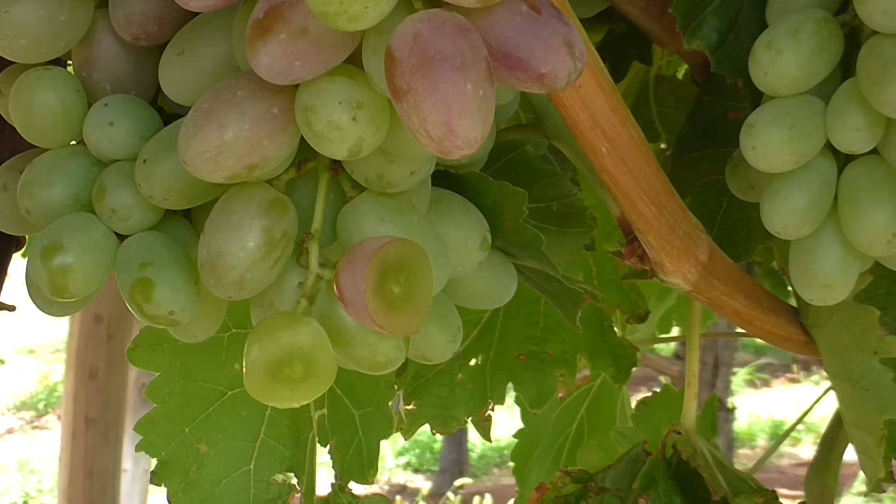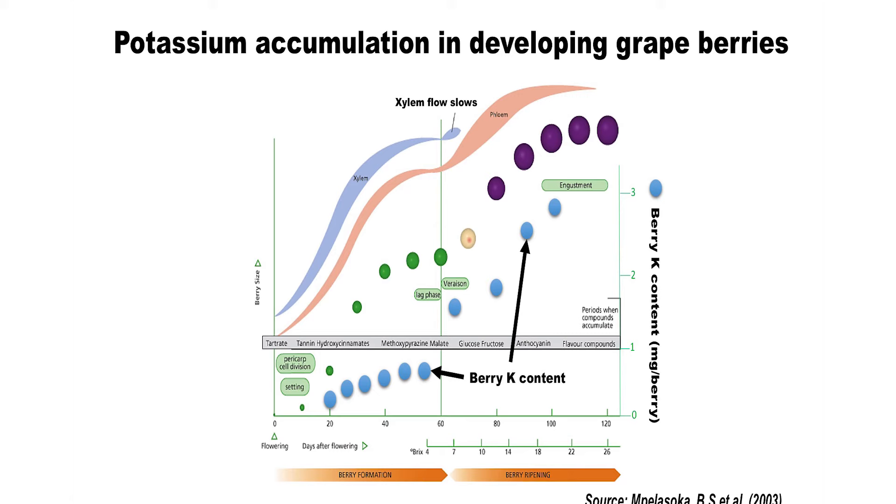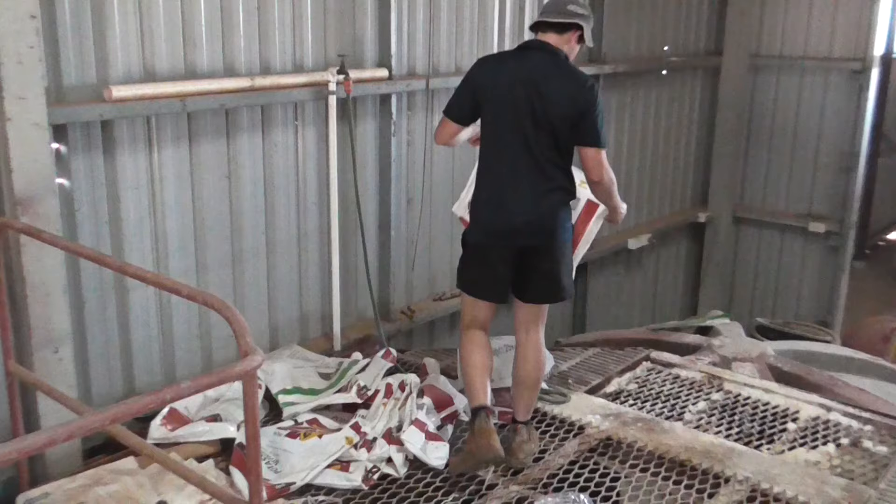Potassium plays a very important role in cell water status and as a result may affect berry firmness. It is readily transported through the grapevine by both the xylem and phloem tissues. Developing fruit has a strong demand for potassium and its content increases substantially during the ripening phase — ripe berries have about 15 times more potassium than green berries. Plant cell membranes are highly permeable to potassium, and active cellular uptake of potassium ions produces an osmotic gradient that drives water into plant cells, increasing turgor pressure so that cells and berries become turgid and firm.